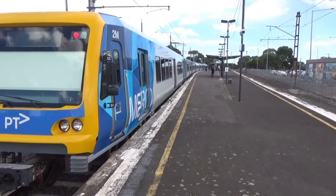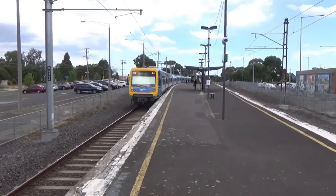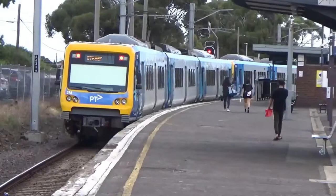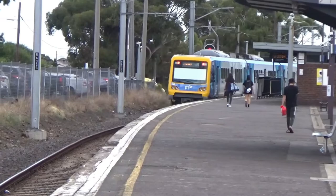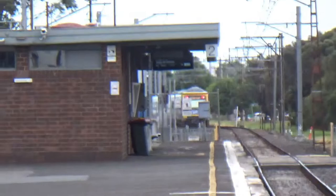I guess South Morang also has a decently sized shopping centre. The platform curves back in, slews back in, so it's actually visible from this side of the platform.